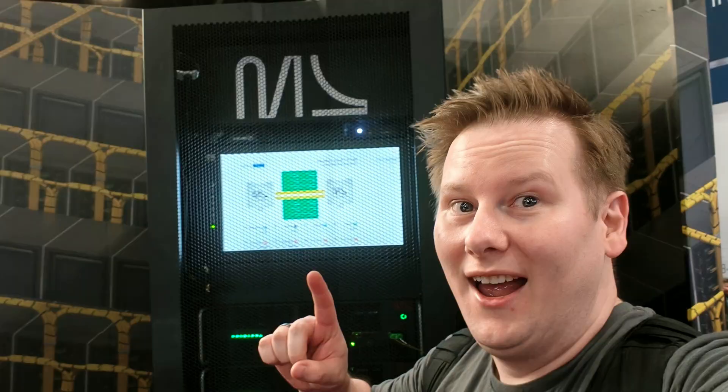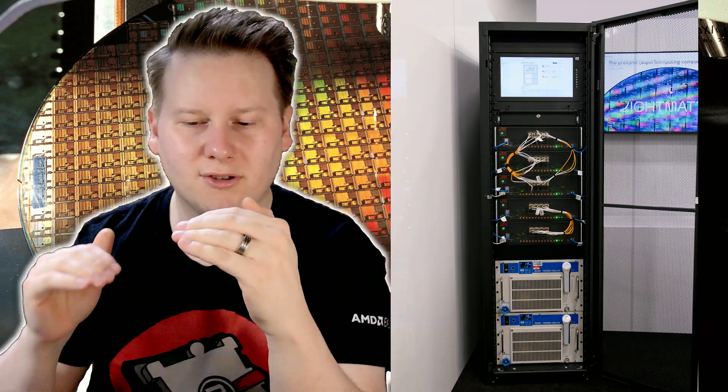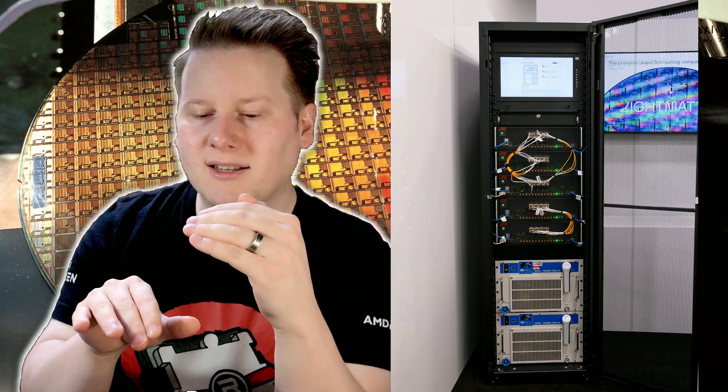I first saw that as the show floor was ending and came back the next day, when they took me into their private showroom to show me more demos. The private showroom had two demos. One was the same as on the show floor, showing roughly the same numbers. The third demo was a little bit more intricate — a similar setup of two interposer chips in two different servers.